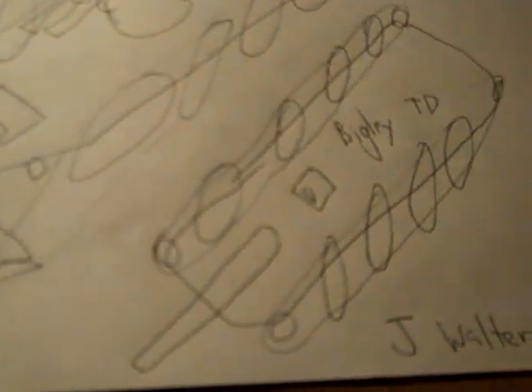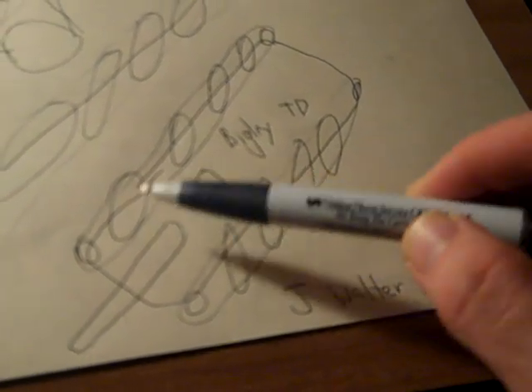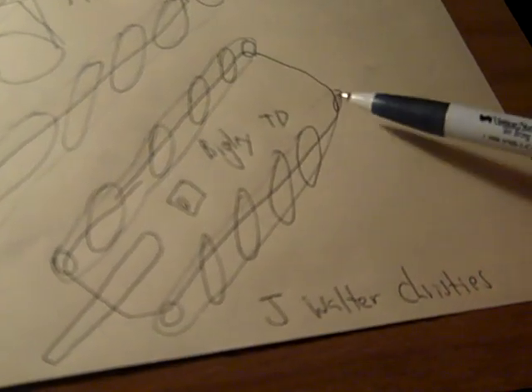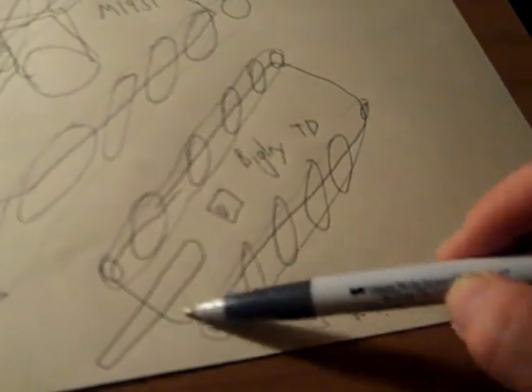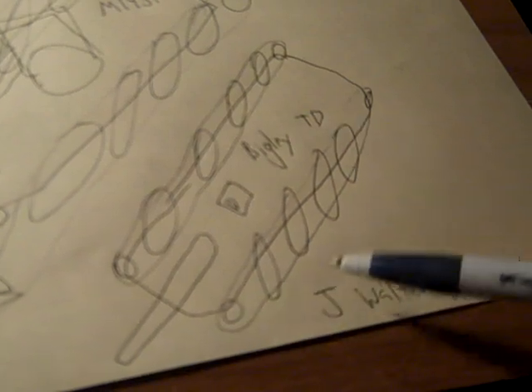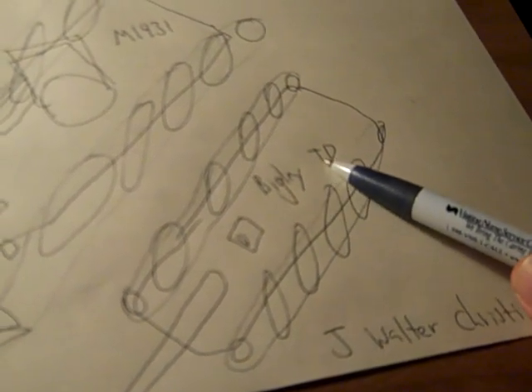Here's a mock-up of the Bigley from a top angle. It has the standard four road wheels on each side, a rear drive sprocket, front idler, and I believe a solid glassy plate pretty much. Bigley tank destroyer.